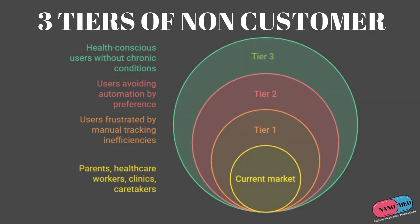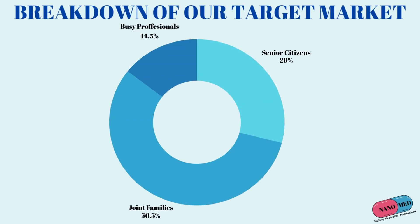The three tiers of non-customers for us mainly consist of those individuals who do not take medications on a regular basis or do not prefer using technology. Moving on to our target market, it consists of all those individuals who have to take medications on a daily basis, mainly consisting of large joint families with senior citizens.